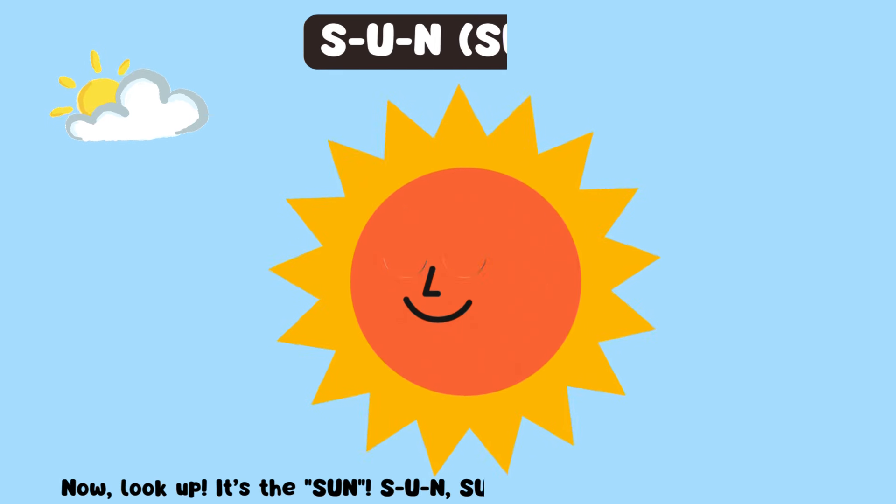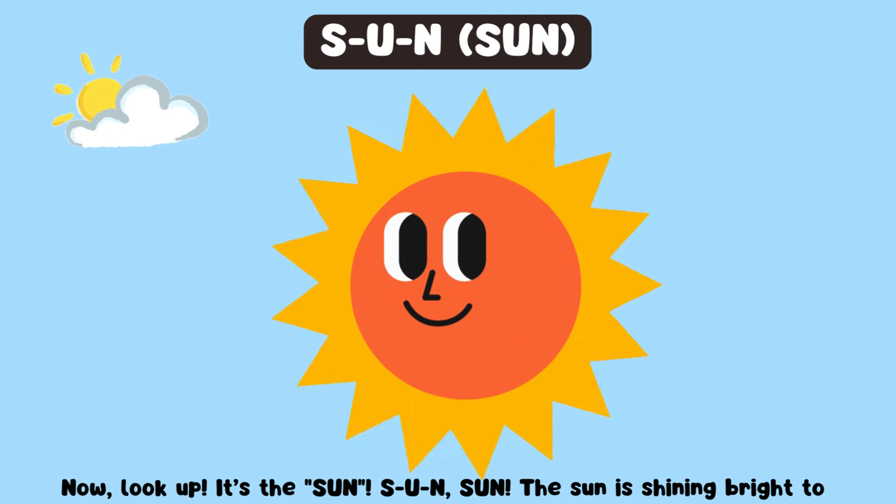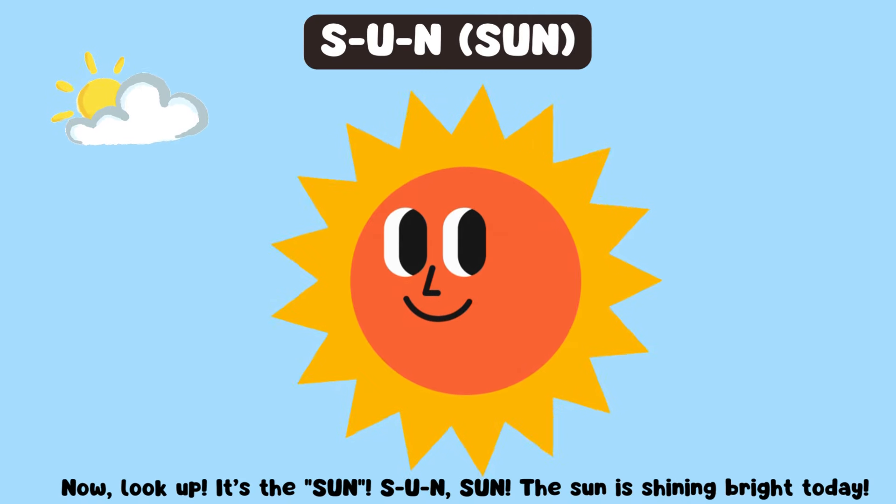Now, look up. It's the sun. S-U-N, sun. The sun is shining bright today.